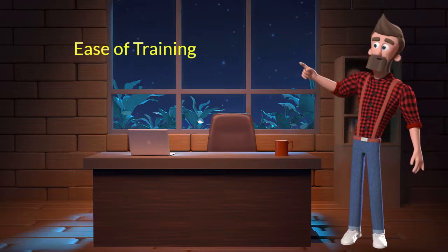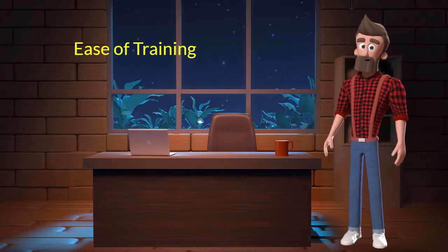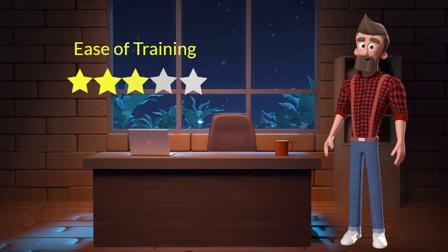Ease of training: this dog breed is moderately easy to train. I will rate it 3 out of 5 for its ease of training. If you are a first-time dog parent or don't want to sweat a lot in training your dog, then you can adopt this breed.